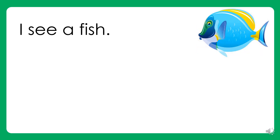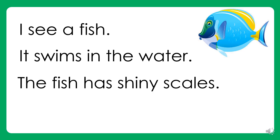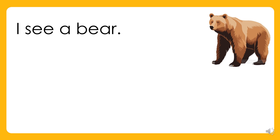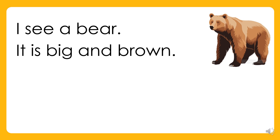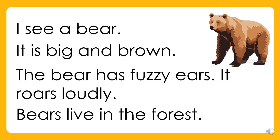I see a fish. It swims in the water. The fish has shiny scales. They live in the ocean. I see a bear. It is big and brown. The bear has fuzzy ears. It roars loudly. Bears live in the forest.